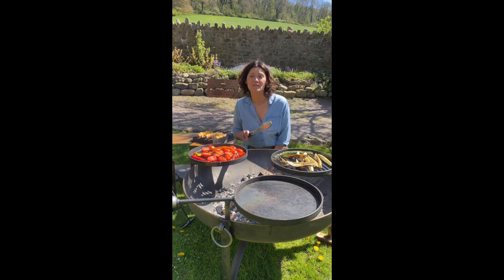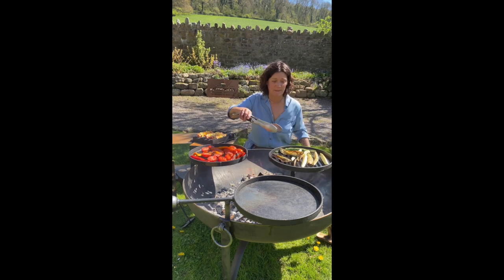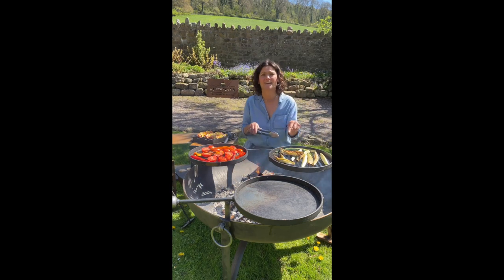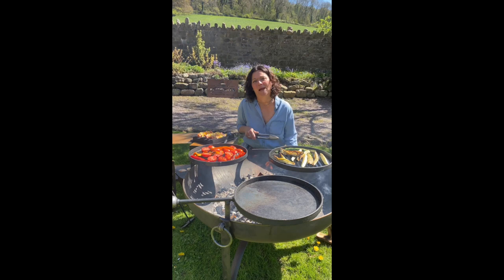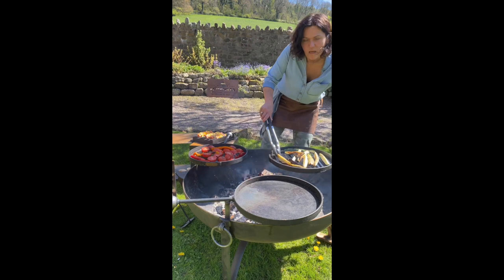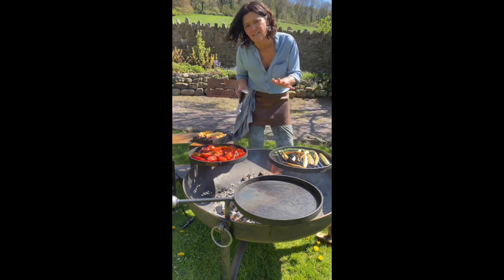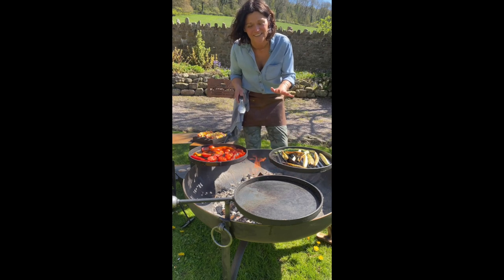Good morning! I've come over to Fire Pits UK today to do a little bit of cooking, because I'm going to be taking a couple of these lovely fire pits back to Bristol to fire school. I know they're going to be super popular. Grilled ratatouille — really, really easy. It's just grilled Mediterranean veg, basically.